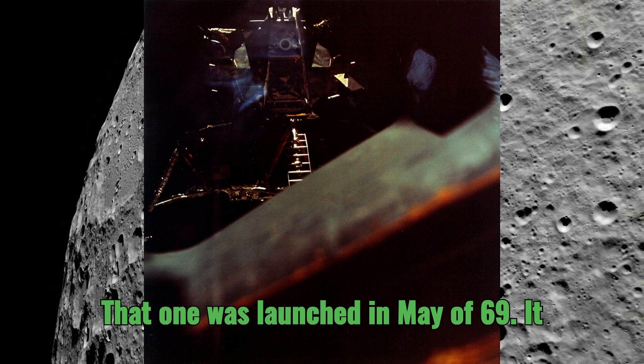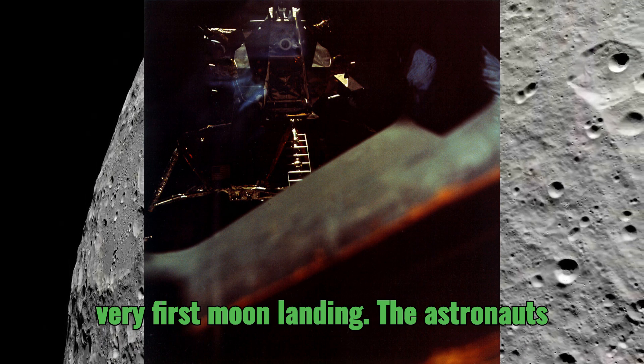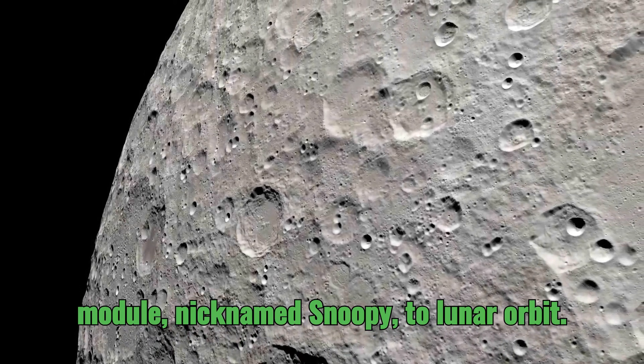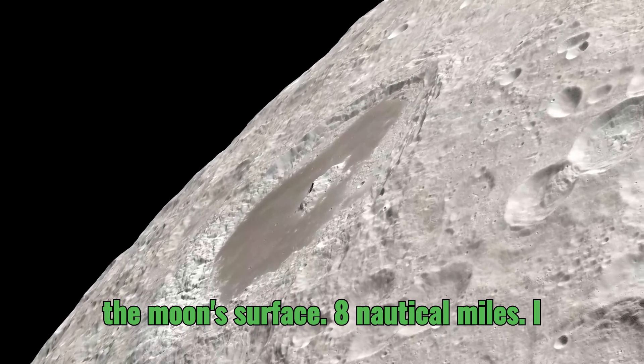Apollo 10 was launched in May of 1969 — basically a dress rehearsal for that very first moon landing. The astronauts on board, Thomas Stafford, John Young, and Eugene Cernan, took the lunar module, nicknamed Snoopy, to lunar orbit and came within eight nautical miles of the moon's surface.